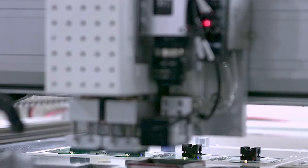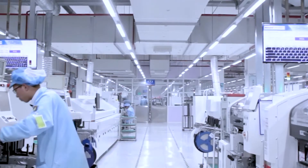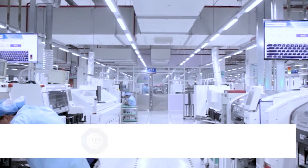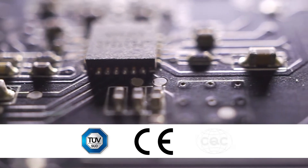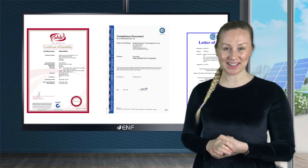Product reliability and quality are further confirmed by industry standard certifications, including TUV, European CE, Chinese CQC and so on. In addition, we can also provide other certifications required by customers.